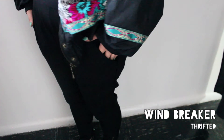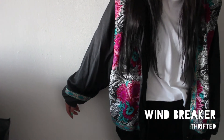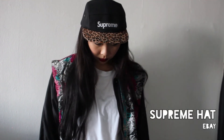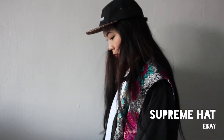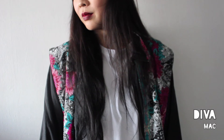I threw over a windbreaker because it does rain a lot in the fall season and I've been digging that whole 90s vintage look. And to ultimately complete the boy outfit, I am wearing a Supreme hat — it cannot be more complete than this. To contrast the entire boy look, I am wearing a deep red color on my lips.